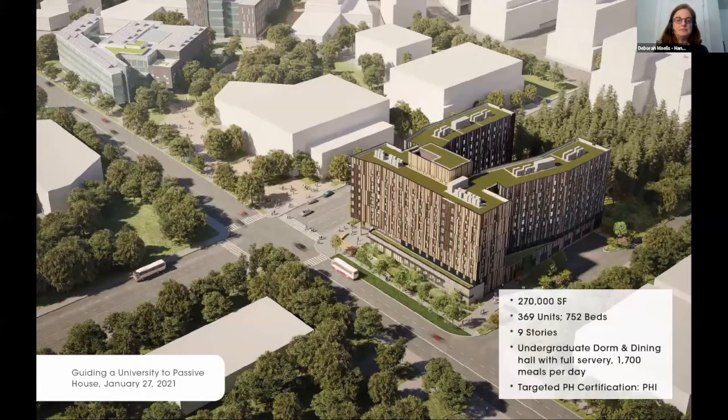A big overview of the project: it sits between the north and south campus. It will be a nine-story, 270,000 square foot dormitory for incoming freshmen — 752 beds. A major component is the servery, which has been quite a challenge, preparing the building for 1,700 meals per day. Our team, SWA, laid the groundwork for figuring out how this can be achieved, and we're targeting PHI certification on the project.